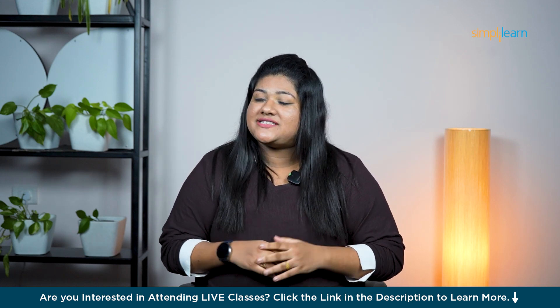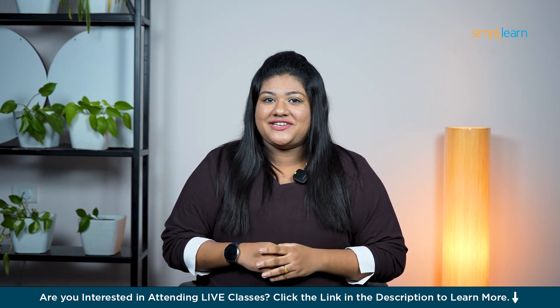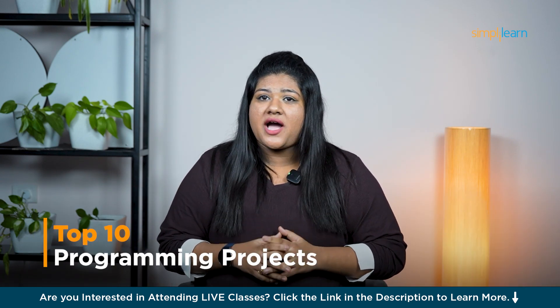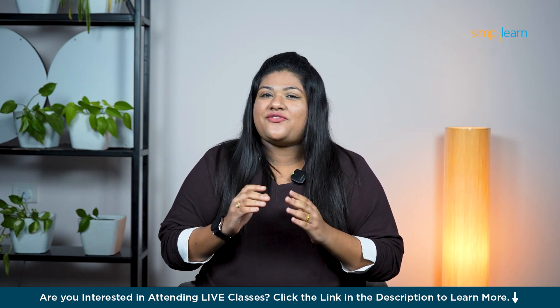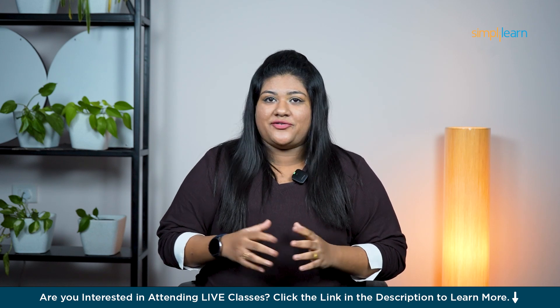Hey everyone, welcome back to Simplilearn's YouTube channel. Get ready, because today I'm your captain on a high-flying journey to make your resume absolutely take off. We are talking about the top 10 programming projects that will set you apart and give you that VIP edge in your next coding interview. So grab your seats, strap in, and let's go.